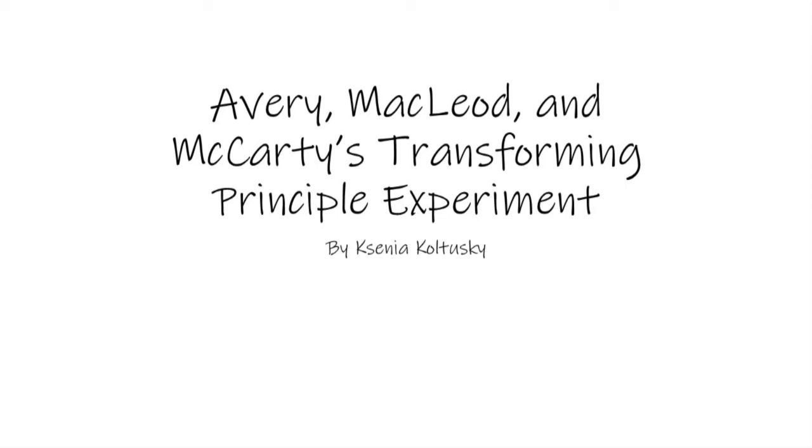Let's talk about Avery, MacLeod, and McCarty's Transforming Principle experiment. This experiment delved a bit deeper into Griffith's original Transforming Principle idea. Frederick Griffith set the ball rolling in 1928 when he figured out that there was something that allows one thing to transfer its genetic material to another.